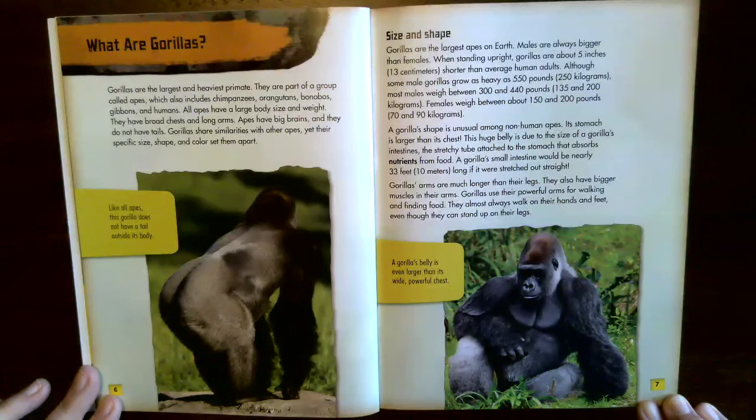Although some male gorillas grow as heavy as 550 pounds (250 kilograms), most males weigh between 300 and 440 pounds (135–200 kilograms). Females weigh about 150 to 200 pounds (70–90 kilograms). A gorilla's shape is unusual — its stomach is larger than its chest due to the size of its intestines, the stretchy tube that absorbs nutrients from food. A gorilla's small intestine would be nearly 33 feet long if stretched out straight. Gorillas' arms are much longer than their legs, with bigger muscles, used for walking and finding food. They almost always walk on their hands and feet, even though they can stand on their legs.